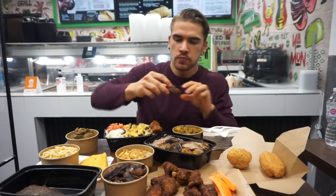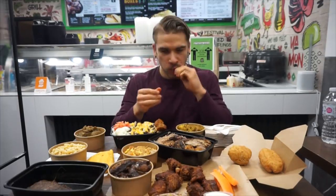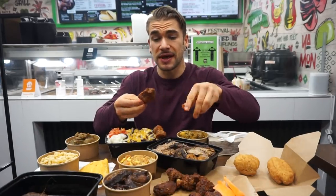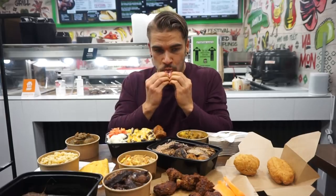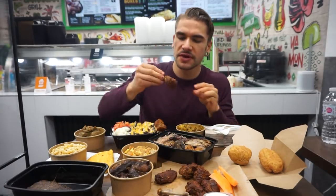No complaints. It's actually really, really good. That's sizable, that's for sure. I like that a lot. Try a few other things here.